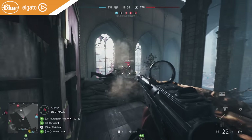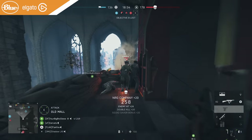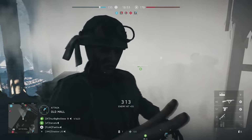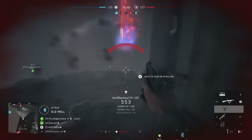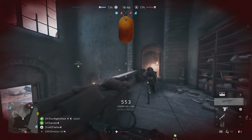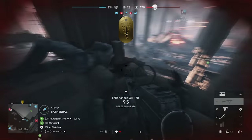Hey everyone, it's Flakfire. Cosmetics in Battlefield V can be a huge point of contention for players. Many have been disappointed by a lack of historically accurate uniform choices, while others simply don't find them compelling, given how little of them you actually see on your character in-game.